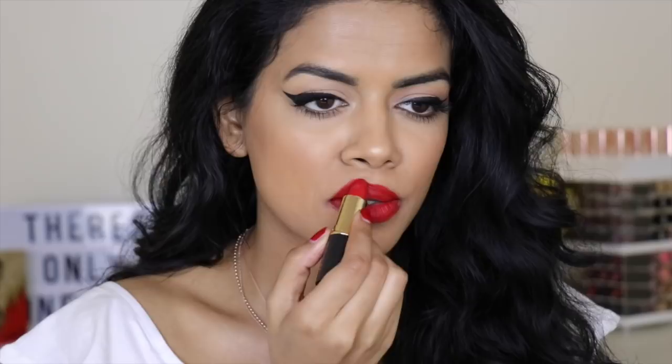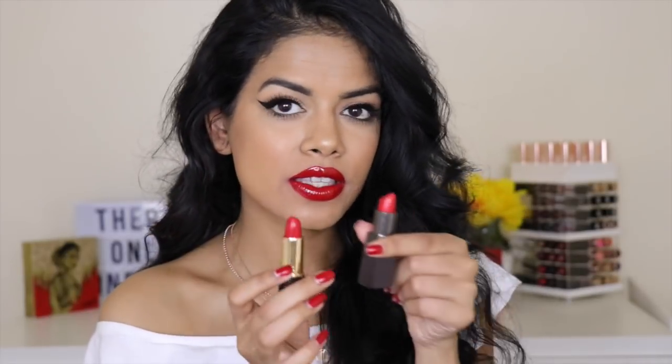Next is the Iman Cosmetics Luxury Matte Lipstick in 'Vice.' I'll be honest — they're all red! This one is more of a true red, definitely more of an orangey red. It's a matte formula and drier than the Laura Mercier, but it's not drying for me at all. It's really affordable and really pretty.